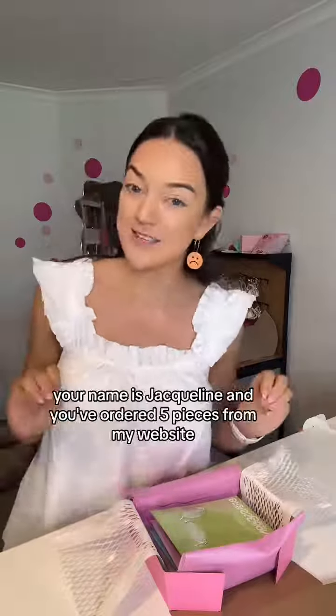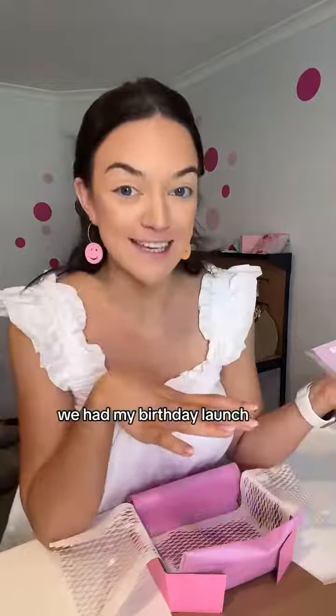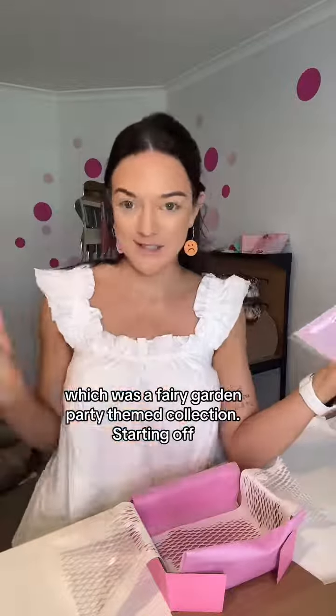If you love fairy jewellery, your name is Jacqueline and you've ordered five pieces from my website, this video is for you. I recently had my birthday launch, which was a fairy garden party themed collection.